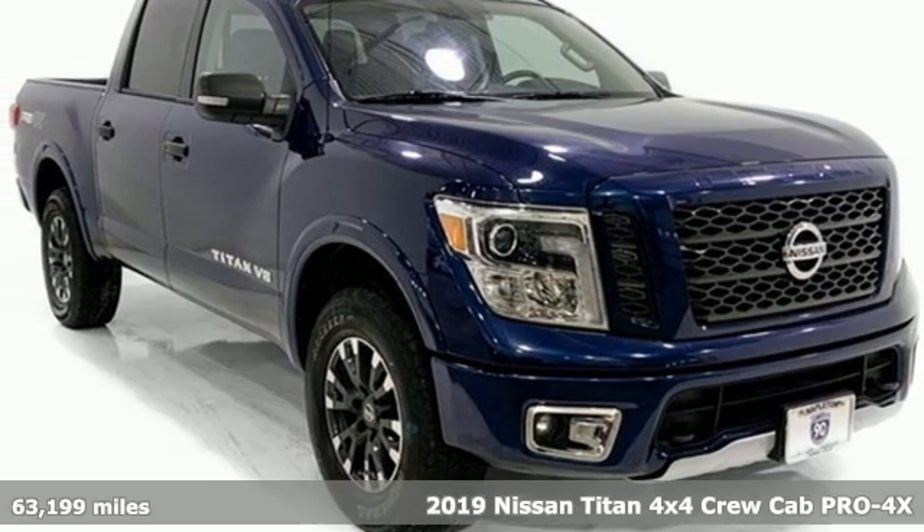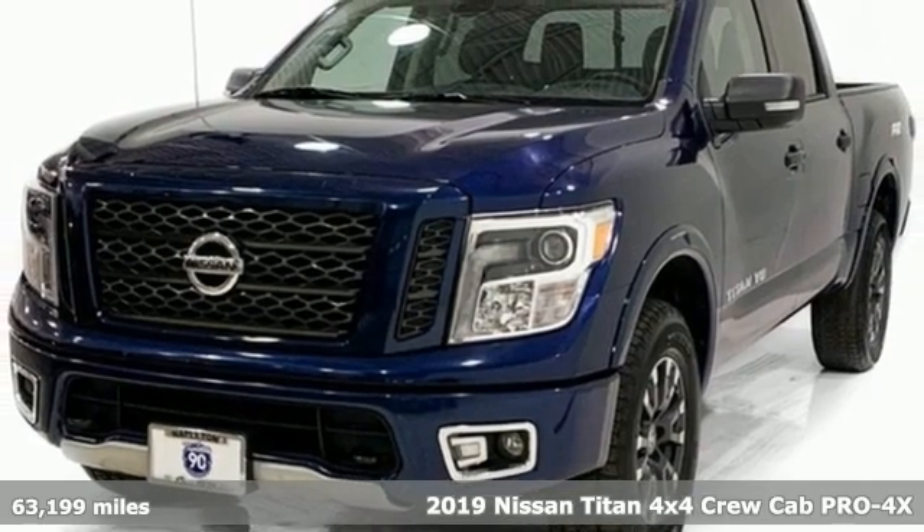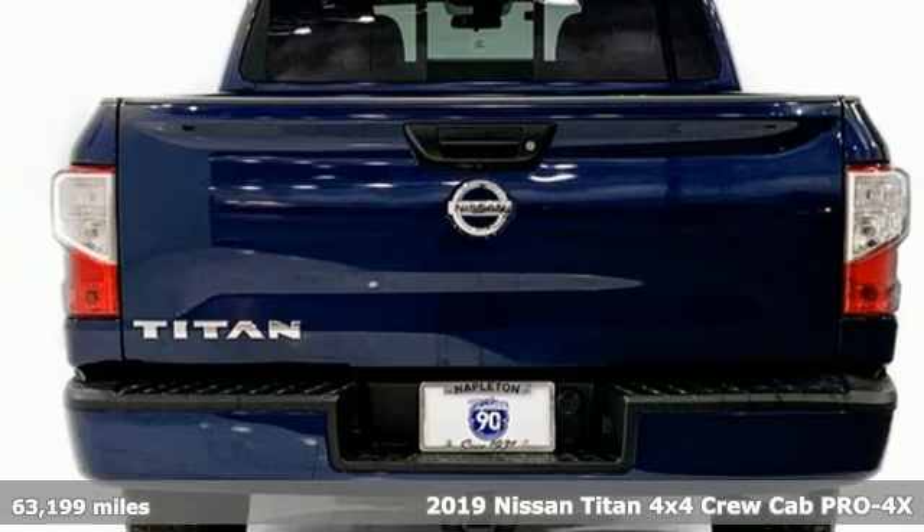It's a 2019 Nissan Titan. For industry. For the worksite. For every duty. For every day. This is the Titan.